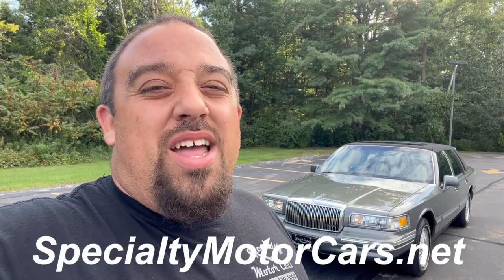What's up everybody, Anthony here, SpecialtyMotorCars.net. Behind me is another gorgeous mid-90s Lincoln Town Car. For those who know me, they remember the video I did of this car a year and a half ago when I bought it — a 1997 Lincoln Town Car with just under 4,000 miles. Now it's got 4,600 original miles. I've dragged my feet long enough; it's time to let this car go and find it a loving home. Let's get into it.